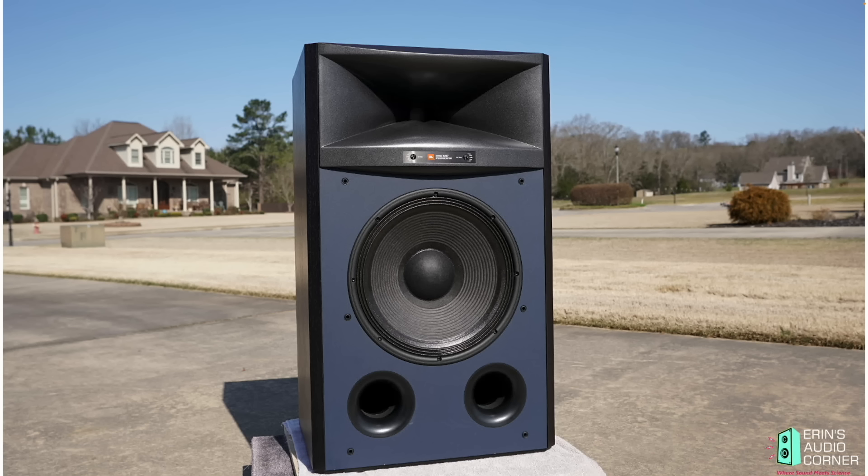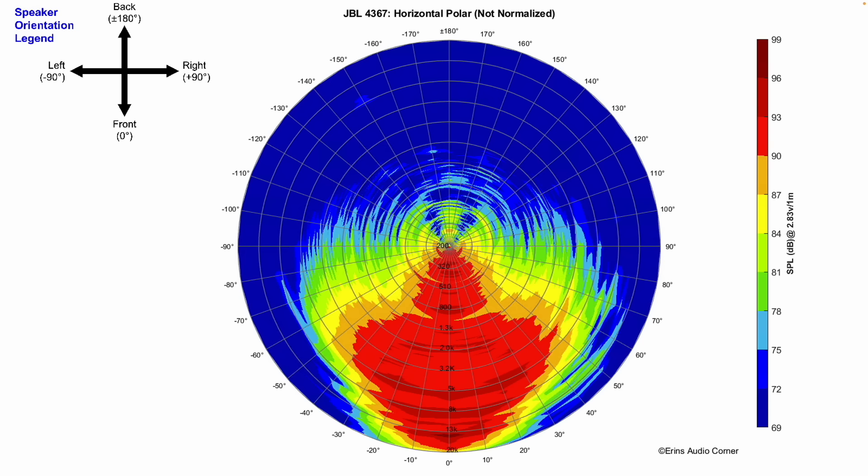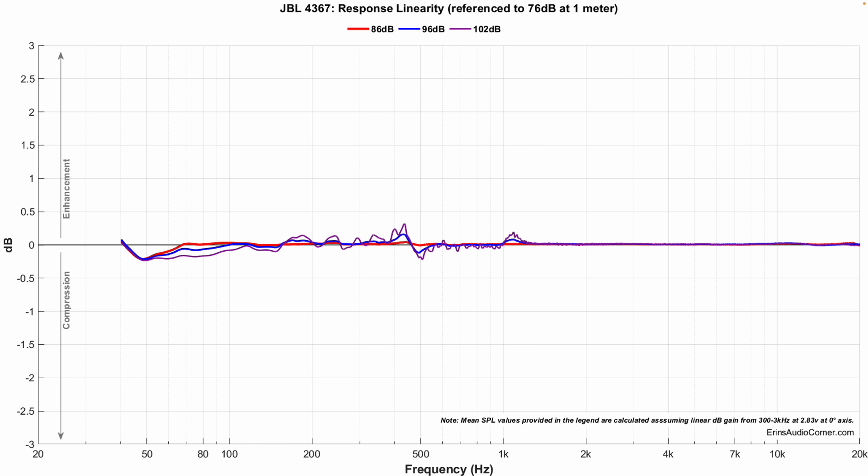Third on the list is the JBL 4367. It retails for about $16,000 per pair and is a three-way design featuring a 15-inch mid-woofer, a 3-inch midrange with a 1-inch compression driver, basically rolled together into the horn you see at the top of the speaker. It is a passive design with a sensitivity of about 93 dB. It has superb linearity, superb output, and superb dynamic capability. It has pretty good extension — in room it will go about 30 Hz to 20 kHz, no problem, so you almost don't need a subwoofer unless you need that last bit below 30 Hz. The horizontal radiation is different from the others I prefer — it's much more narrow at about ±40 degrees. This speaker has excellent dynamic range, as evidenced by the compression data.